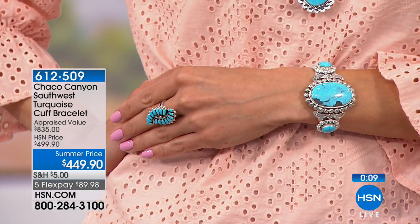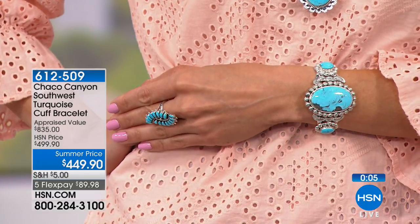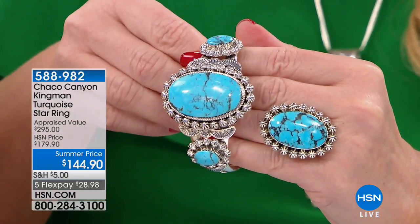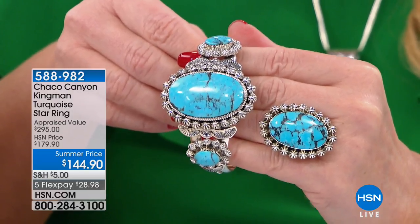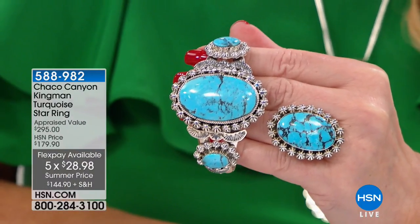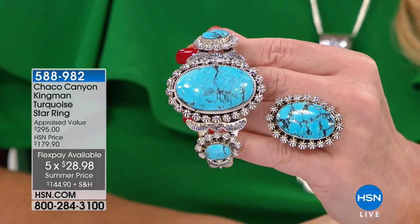We're going to show the matching ring really quickly. The matching ring is almost gone — we have 56 available. We took it from $179 to $144.90 and it's under $30 on your charge card to get that matching ring home. They're great standalone pieces, but if you can get both of them, especially with five flexible payments, why not? Build that collection.